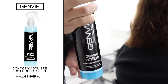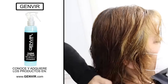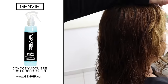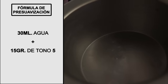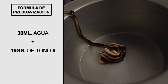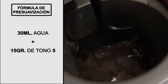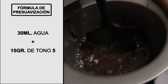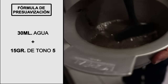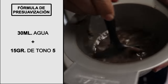First of all, I am going to thoroughly hydrate the hair with Yanvir moisturizing serum to protect it and ensure good and even color absorption. Next, we will carefully prepare for the pre-pigmentation process. For this formula I will need approximately 15 grams of natural tone number 5, which is a brownish color, plus around 30 ml of natural water.